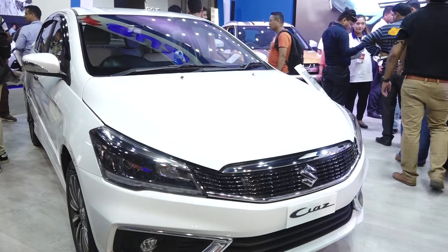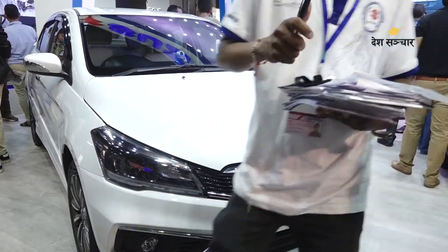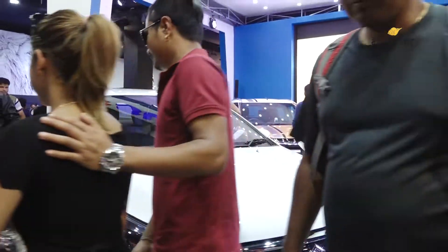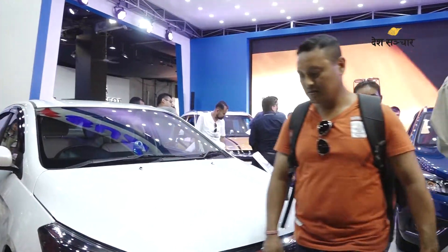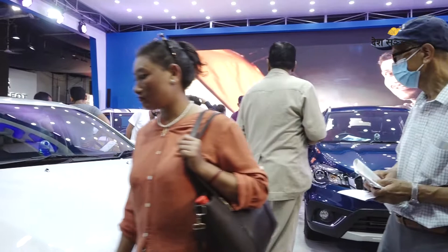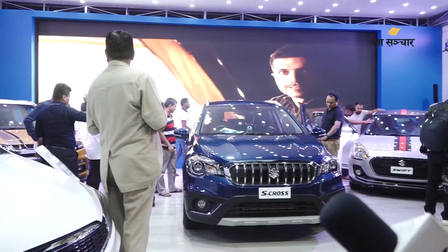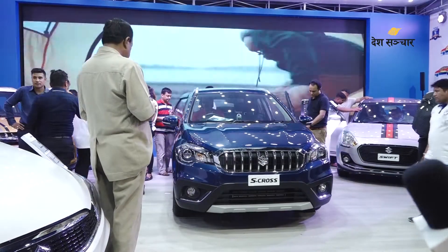It has all features included: power windows, power steering, AC — these are standard. There are also touchscreen infotainment systems. Safety features are all included: dual airbags, ABS as standard, seat belts with pre-tensioners, ISOFIX child seat mounts, and pedestrian protection systems. These cars are not only feature-loaded but also very safe.